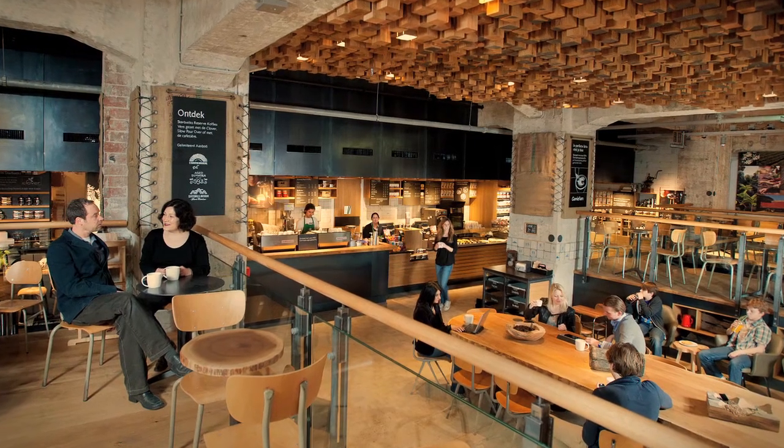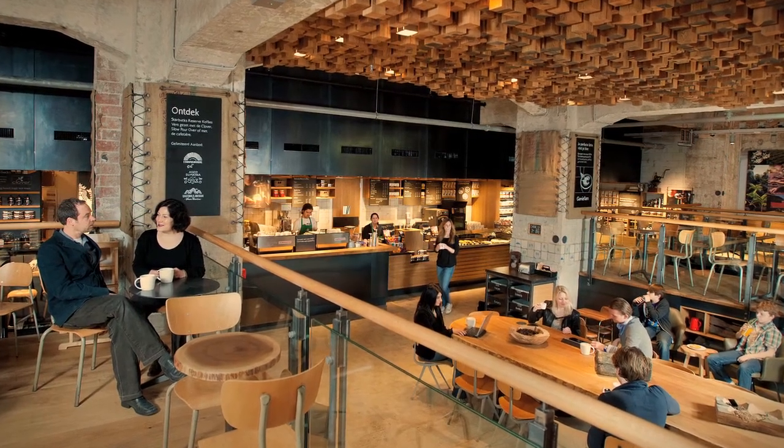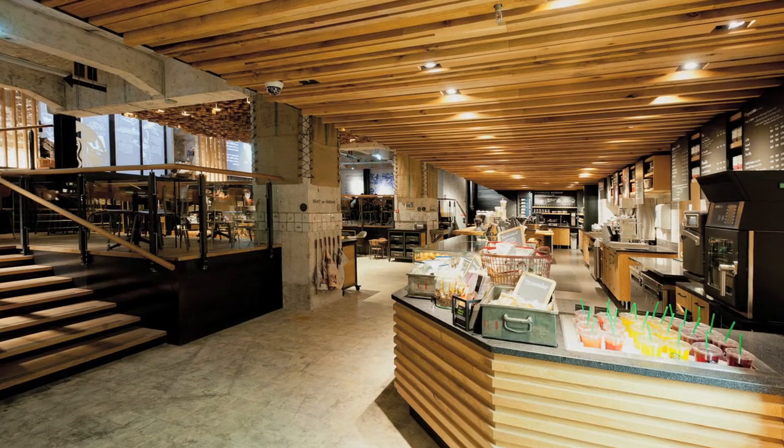I designed the store as a theatre and the bar is a stage and the customers are sitting in the theatre.